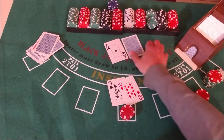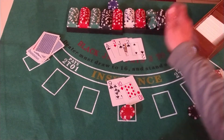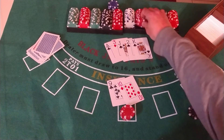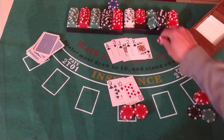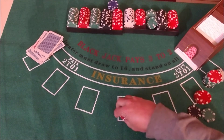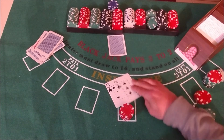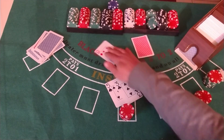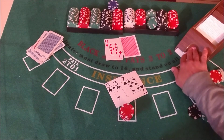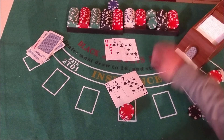19 against the ace — stay. 14... so 16, too many. 18 against the 9, take the card. 15, stay. 13... come on. 18.